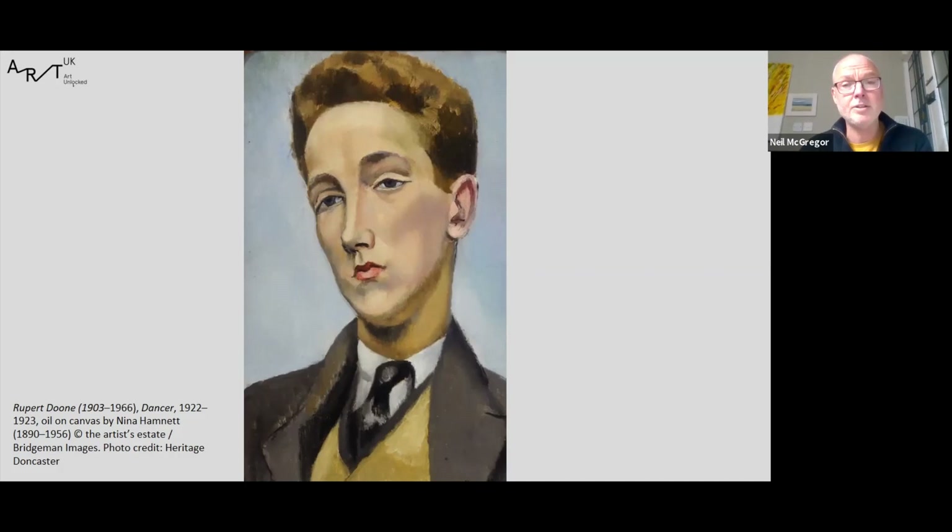The portrait was bought in London in 1926 by Edward Marsh, and is now in his collection. After Marsh's death, his collection passed to the Contemporary Art Society, who donated this picture to Heritage Doncaster in 1963 to help celebrate the opening of our previous museum.